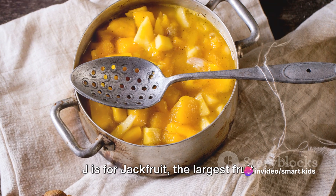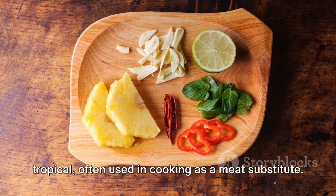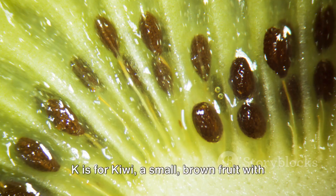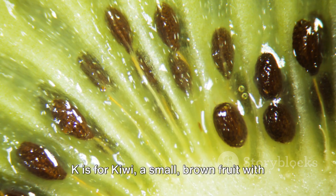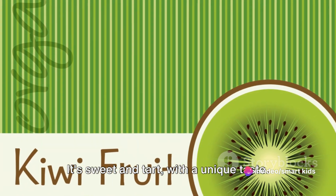J is for jackfruit, the largest fruit that grows on a tree. It's sweet and tropical, often used in cooking as a meat substitute. K is for kiwi, a small brown fruit with bright green flesh and tiny black seeds. It's sweet and tart with a unique taste.